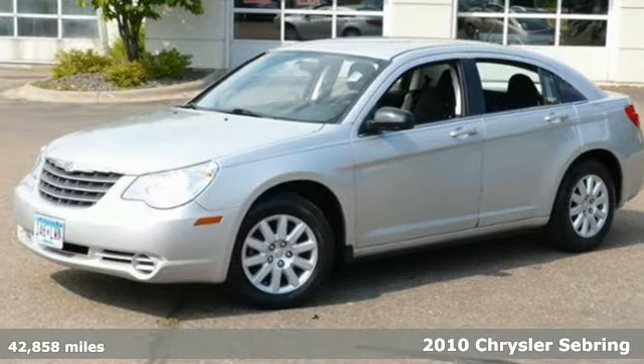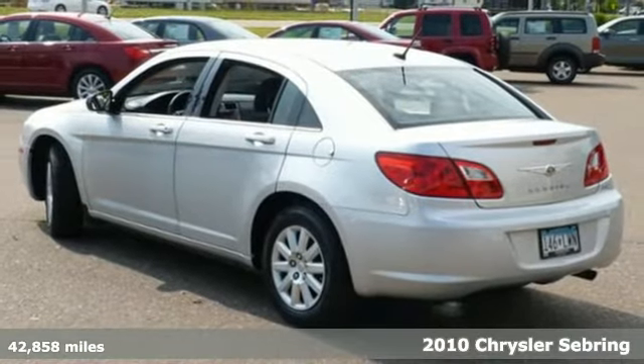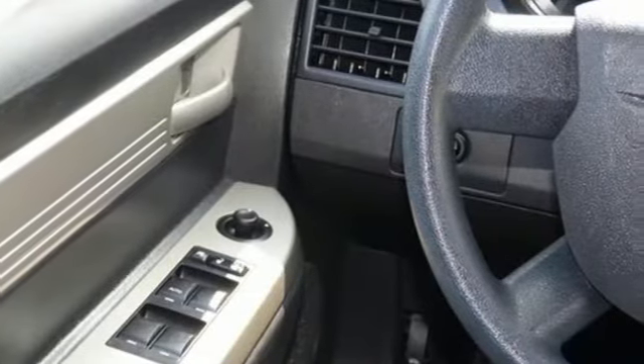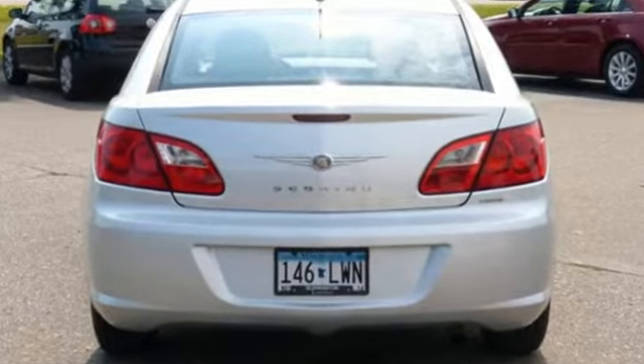Here's a 2010 Chrysler Sebring. Standard features in the value-packed Sebring include variable intermittent wipers, child safety locks, a fold-flat front passenger seat, power mirrors, power steering, and Chrysler's post-collision safety system.